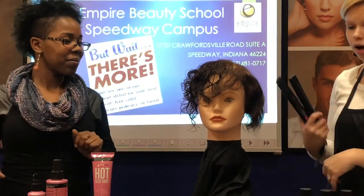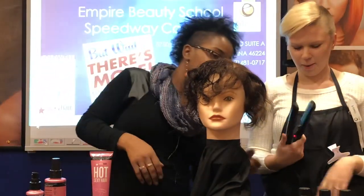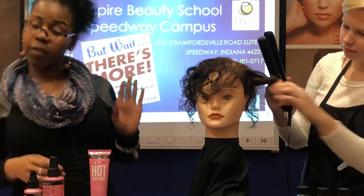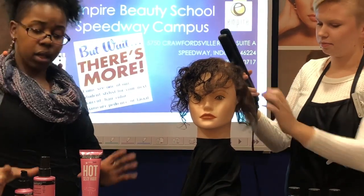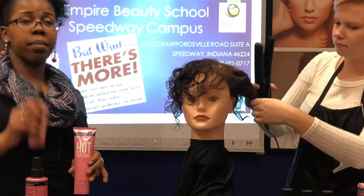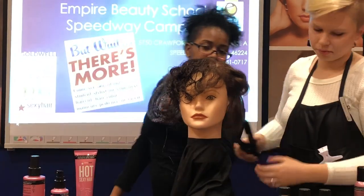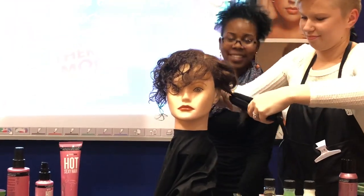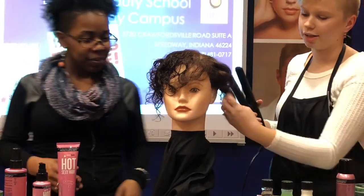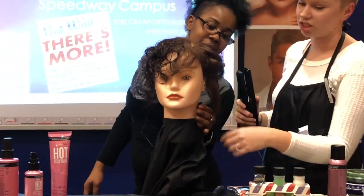I'm going to show you how protected it is when we flat iron a couple of strands. She's going to flat iron it so you ladies can see — and if you want to come feel it, you're more than welcome. You don't see any breakage — it's really good for that. No crunch feel at all. You're more than welcome to come up and feel it.